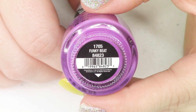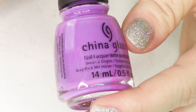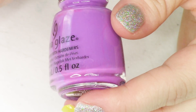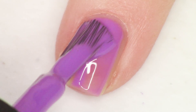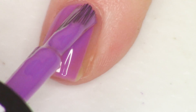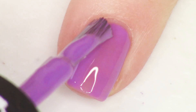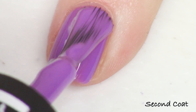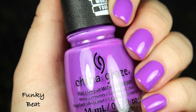Next up we have this beautiful ultraviolet cream called Funky Beat. It's the same straight cream formula as the turquoise and sherbet — no shimmer or glitter. I'm doing two coats finished off with a top coat. You don't really need a macro shot of any of the creams, but I've included some comparisons for this one. It's a really bright, beautiful, almost neon cream purple.